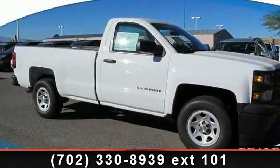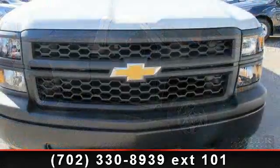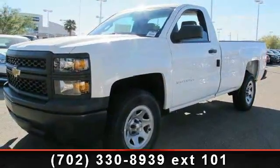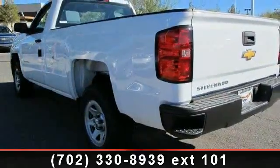Check out this 2014 Chevrolet Silverado 1500. If you are looking for an automobile with great features, look no further. This vehicle comes with a reliable 6-cylinder engine connected to a smooth shifting automatic transmission. Enjoy these notable features: